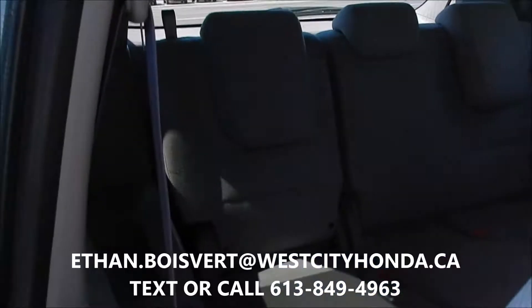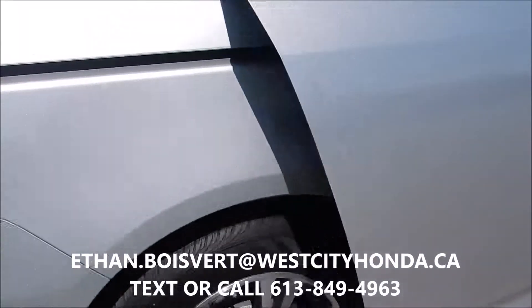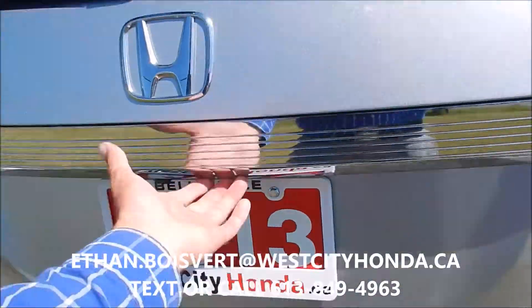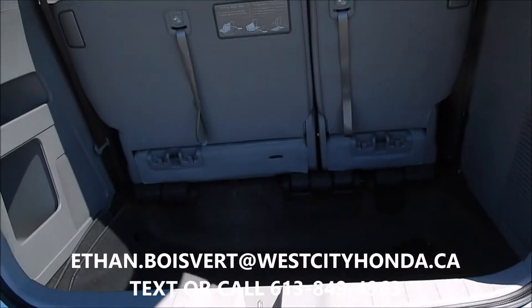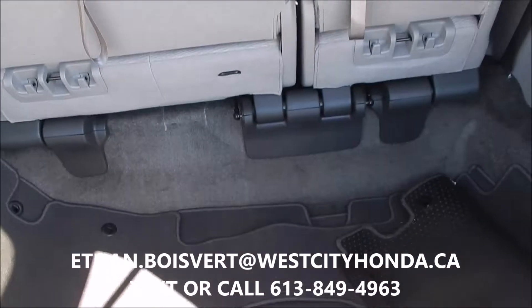Up to eight passengers in this guy, gray fabric seats. It's in very good shape, very well taken care of. You can use those power sliding doors from switches on the front, on the key fob, or right on the side by the doors. This guy does have a backup camera. The third row will go right flat into the ground there as well.